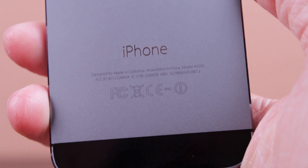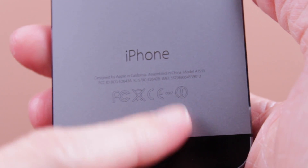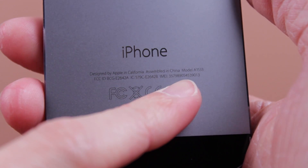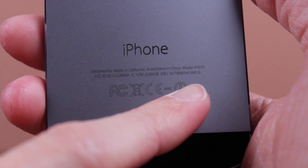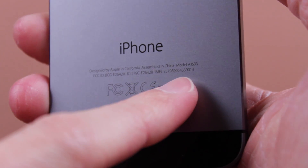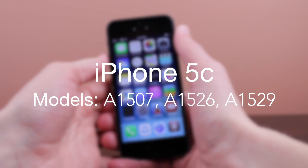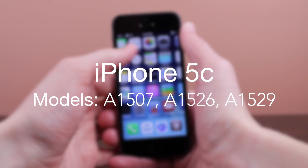I'm going to try my very best to get these model numbers right and tell you which models iOS 7.0.5 is fully compatible with. The following are the model numbers that I believe are fully compatible with iOS 7.0.5 for the iPhone 5C only: that would be model number A1507, A1526, and A1529.